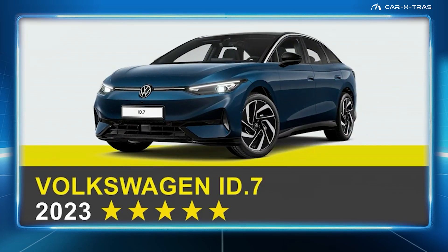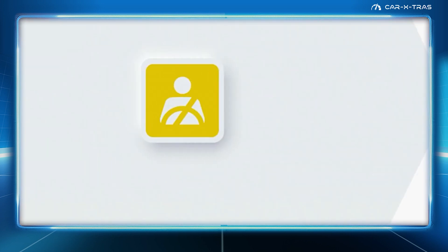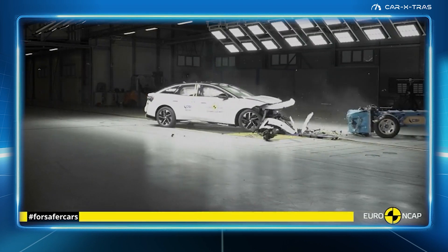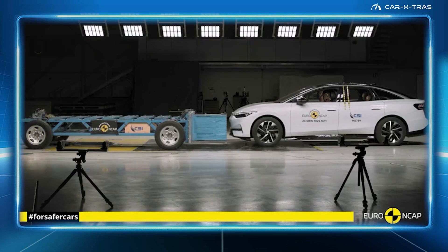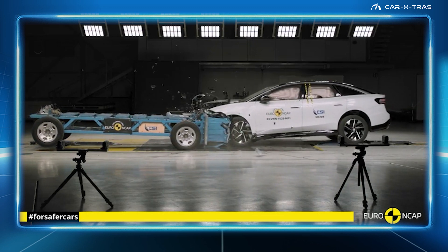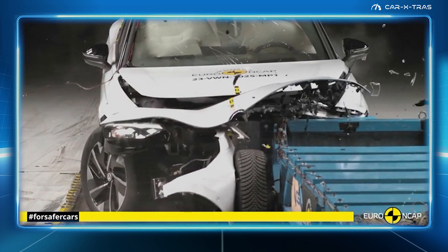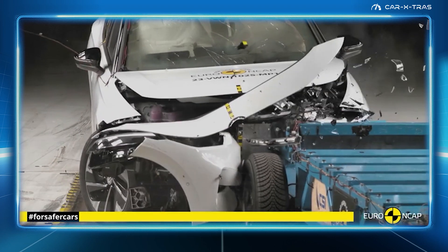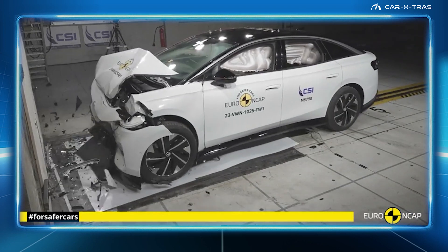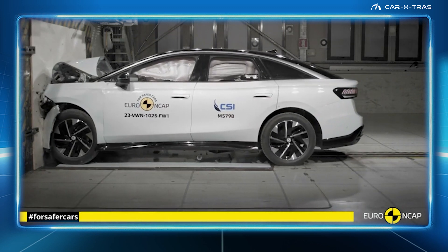At number 6, yet another Volkswagen, but this time the all-electric ID.7. With a length of 5 meters and a hefty weight of 2.2 tons, the Chinese-made ID.7's design may be divisive, but its safety credentials aren't in doubt. Scoring an impressive 95% for adult occupant protection, Volkswagen also demonstrated that if the car entered water, the doors, if locked, could be opened within two minutes of power being lost, and that its windows would remain functional long enough to allow occupants to escape.